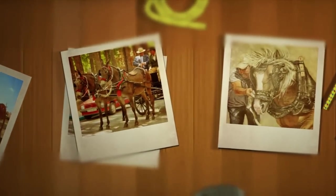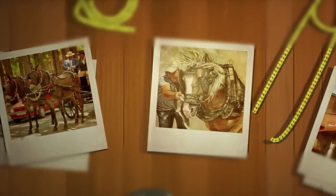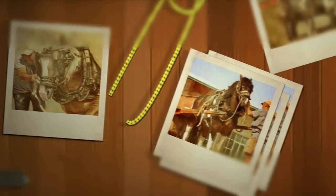Throughout history, horses have been domesticated by mankind for a wide variety of uses, such as sport, agriculture, and heavy work.